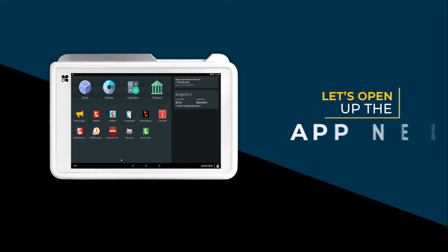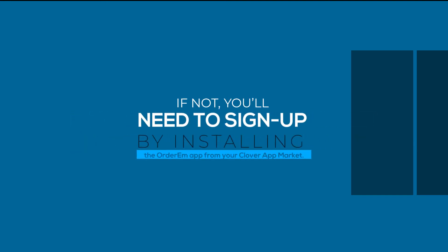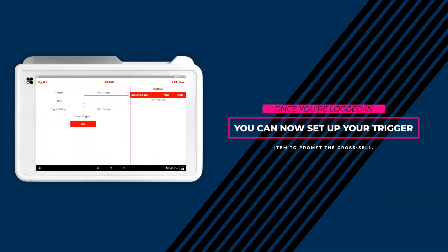Let's open up the app next. If you have a previous Ordem account, then you can go ahead and log in with your details. If not, you'll need to sign up by installing the Ordem app from your Clover app market. Once you're logged in, you can now set up your trigger item to prompt the cross-sell.